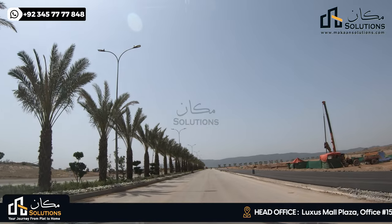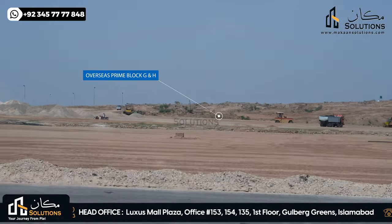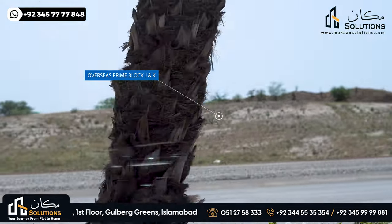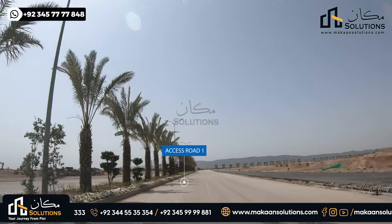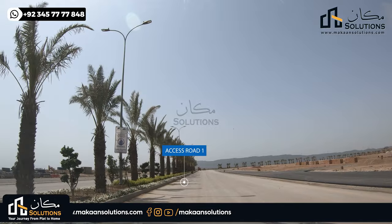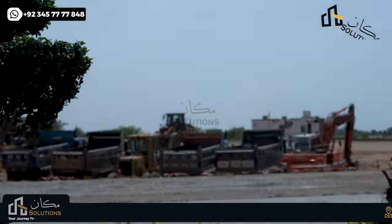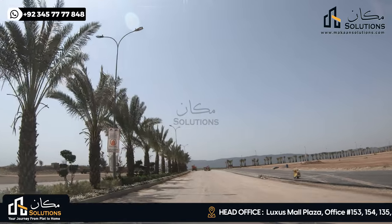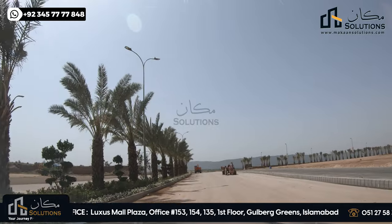When you enter Overseas Prime, there is Access Road 1, which is 180 feet wide. The right side has G and H block, and the left side has G and K block. In the G and K block, there is no development. As far as H block and G block, development will be 95% complete. Even the sewerage line is done, the streets have carpeting done, and some 15-20 villas will start on the main road. This is the overall Overseas Prime block G and block H status on ground.